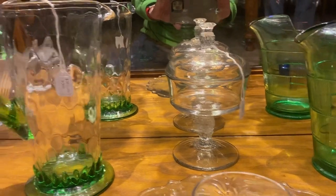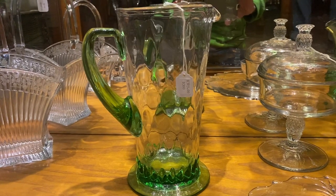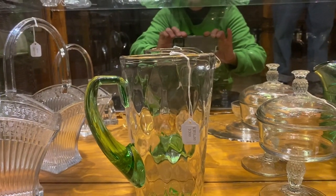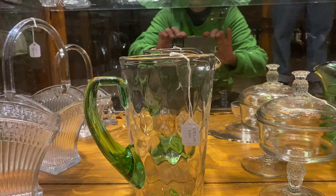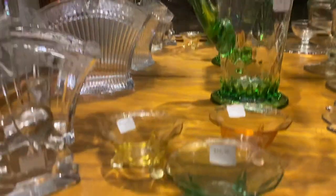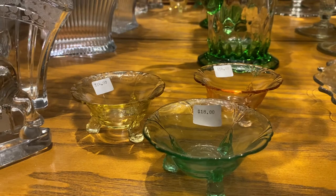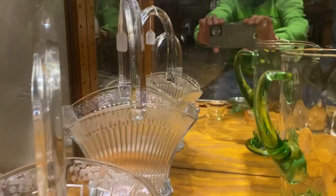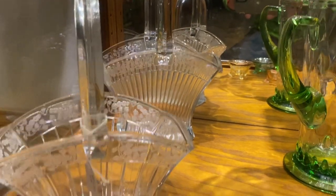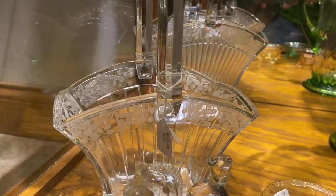We have an optic tooth water pitcher with a Moongleam handle and a Moongleam foot, $395. Then we have a Moongleam, a Flamingo, and an Empress Dolphin footed nut cup — each one is $14 a piece. In the back we have a narrow flute basket with Barberry etching on it, $475. A plug horse for $15. And a recess panel basket with a Hi-Z etching on it, $45.